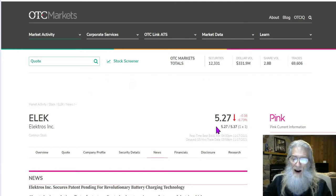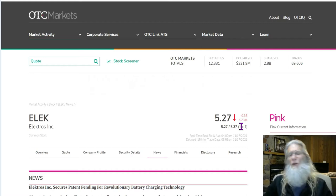Electros finished the day at $5.27, did a 6.73% loss today. So why are we looking at it? Well, yesterday it did like 1,500% gains. It went from $0.35 up to $5.75. We're going to look a little deeper at it right now.